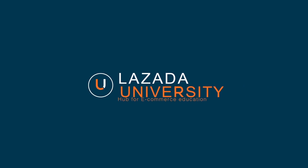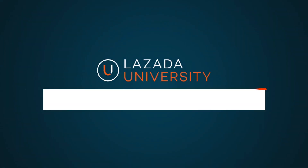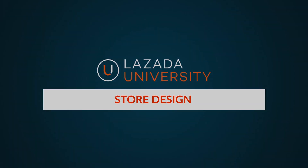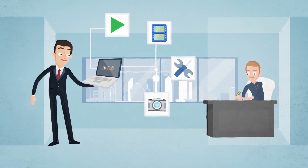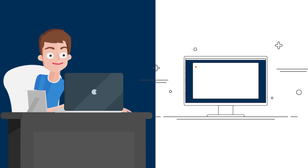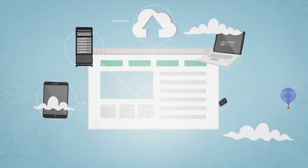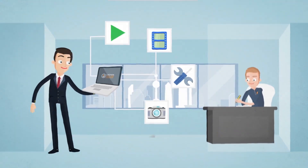Welcome to Lazada University Hub for Ecommerce Education. In this video, we would like to introduce the store design feature. With the store design feature, Lazada now enables all sellers like you to customize and design the layout of your store page in Seller Center. You can now choose to display your best selling products and attract customers with creative designs.